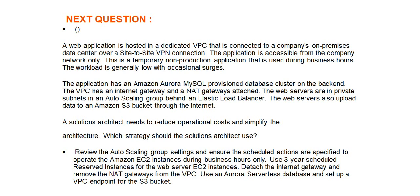The workload is generally low with occasional surges. The application has an Amazon Aurora MySQL provisioned database cluster on the backend. The VPC has an internet gateway and a NAT gateway attached. The web servers are in private subnets in an auto-scaling group behind an elastic load balancer.